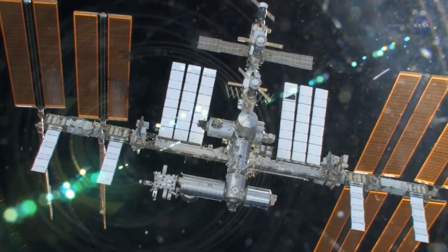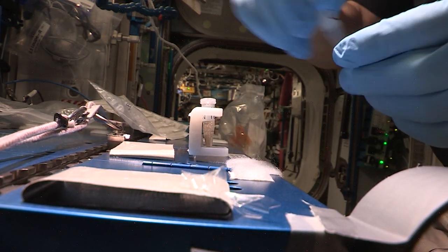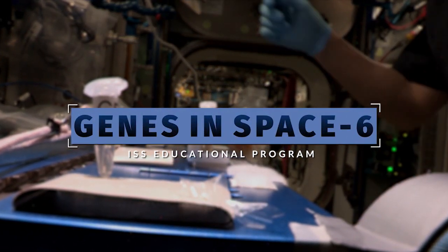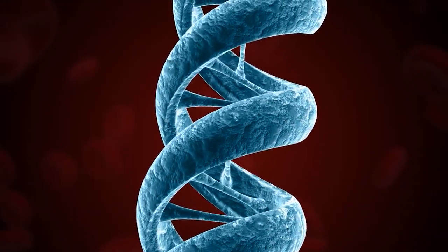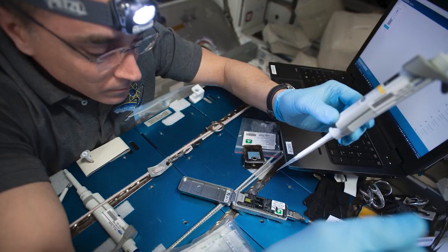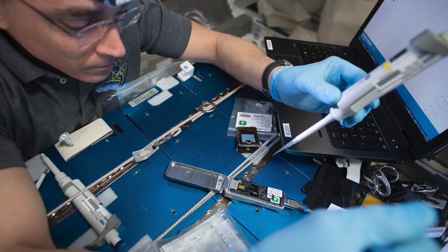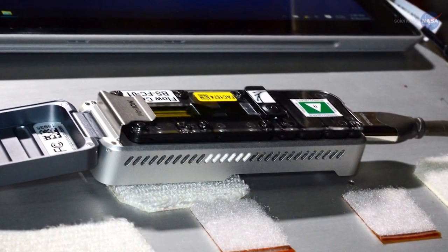Due to increased exposure to radiation in space, DNA damage can have long-term effects on astronaut health. The Genes in Space 6 experiment evaluates the entire DNA repair process by inducing DNA damage and assessing mutation and repair. On Tuesday, Cassidy set up the Biomolecule Sequencer, a device that can sequence DNA in space with a new flow cell where the samples are added.